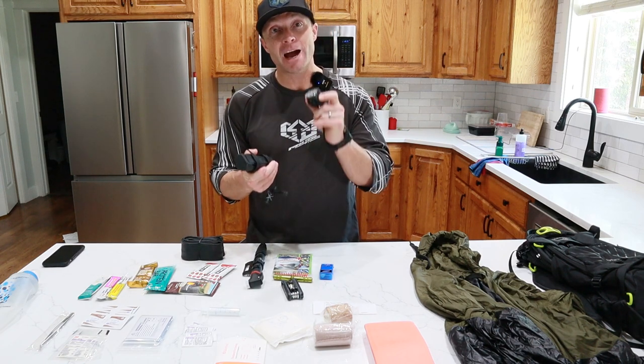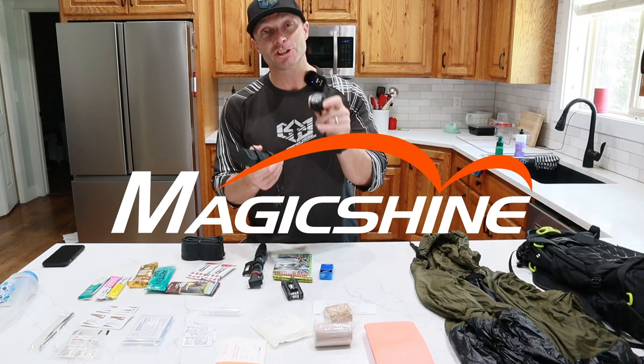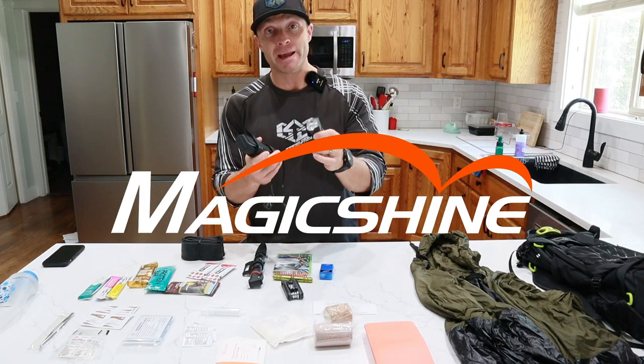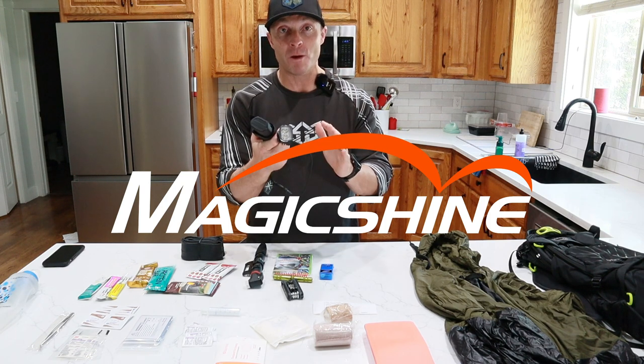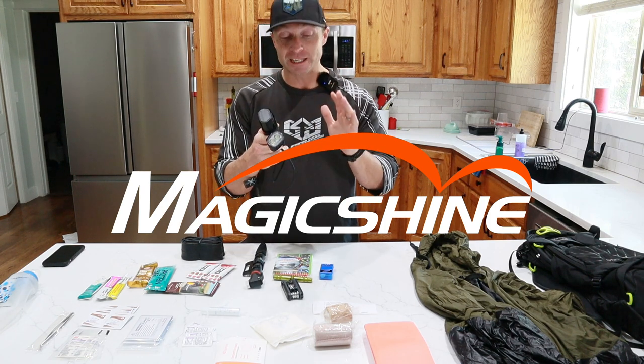Happy Father's Day everybody. Today I want to go through everything I carry in my pack on a normal mountain bike ride as a NICA mountain bike coach. Stick around to the end because I'm going to tell you how you can win one of these Magic Shine 906 bike lights. We just went on a night ride with these and you're going to be blown away at how cool it is. It actually has a permanent place in my pack. Let's jump right in and show you all the things that we take.